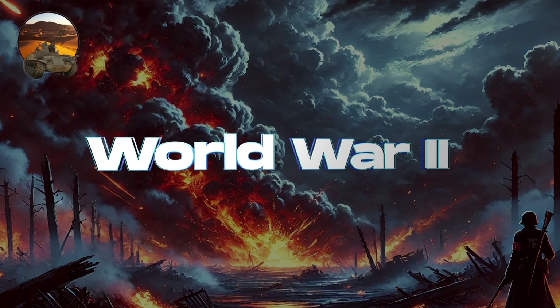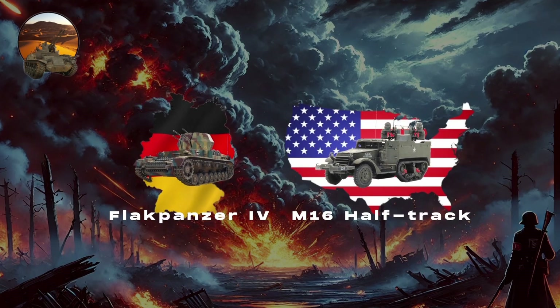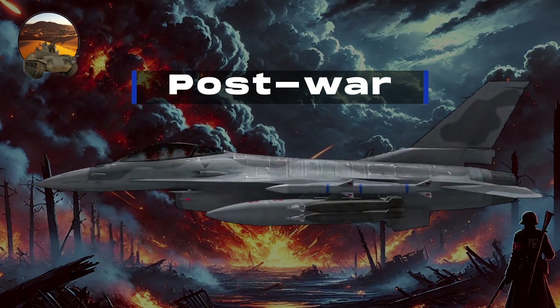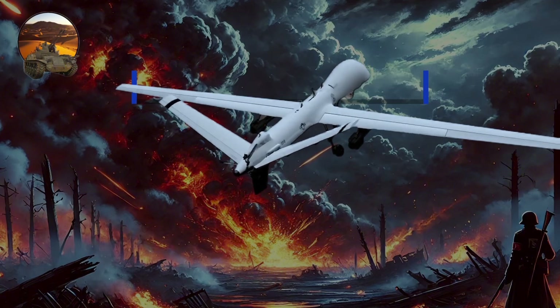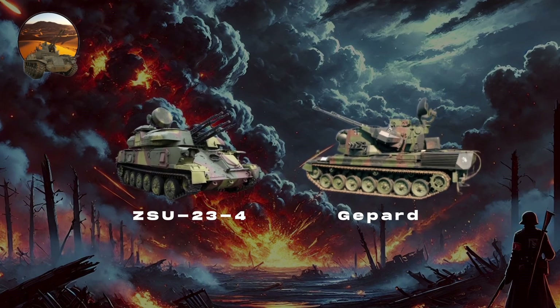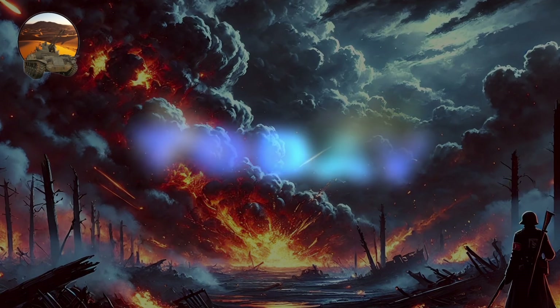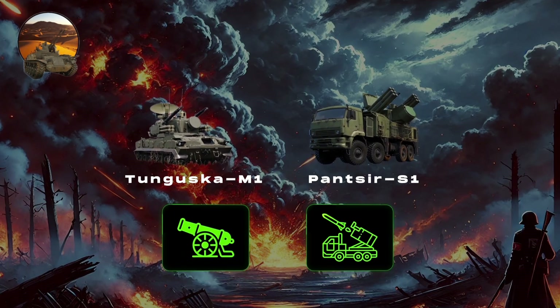Significant advancements occurred during World War II, featuring notable designs like the German Flakpanzer IV Wirbelwind and the American M16 half-track. Post-war, while the advent of jet aircraft initially diminished the role of SPAAGs in favor of missile systems, the growing need to counter low-flying threats like drones and cruise missiles revitalized their development, leading to iconic models such as the ZSU-23-4 Shilka and the German Gepard. Today, SPAAGs continue to evolve, with recent models like the Tunguska M1 and Pantsir S1 integrating longer-range missiles and autocannons.